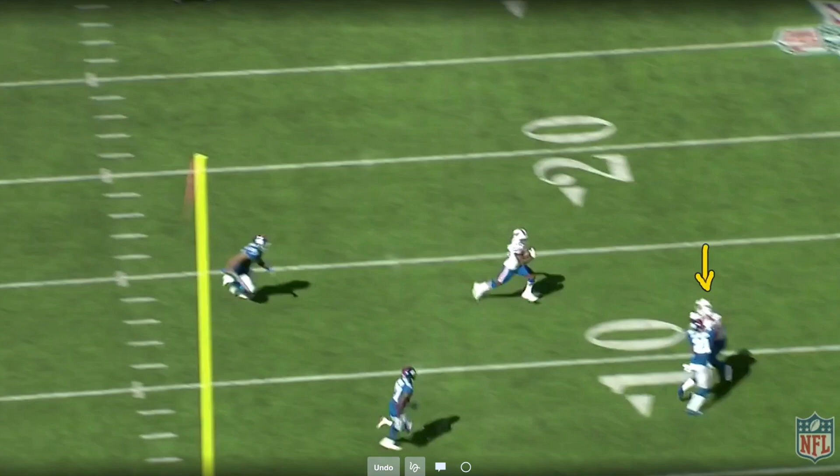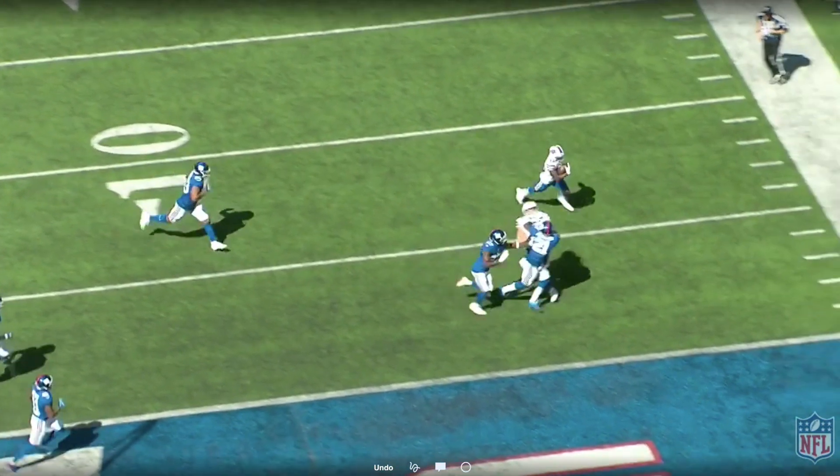It's something that Knox did really well last year. He blocks so well in space, especially on those jet sweeps and touch passes like this, and this was probably one of his better blocks of the year. McKenzie, with his speed, there's no way that these guys are going to chase him down. He's got the edge, and that's why he gets into the end zone for a touchdown.